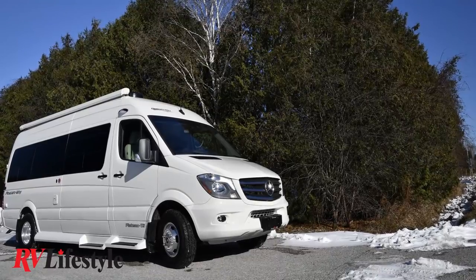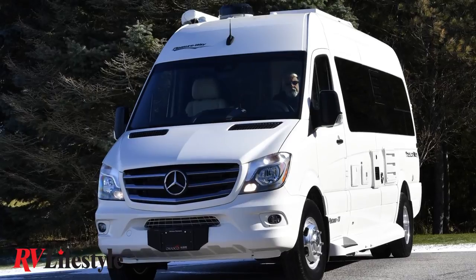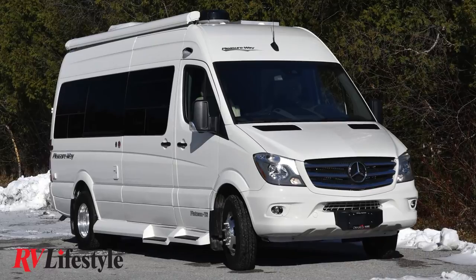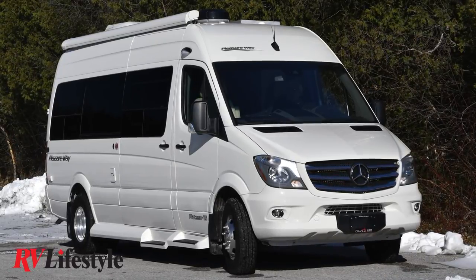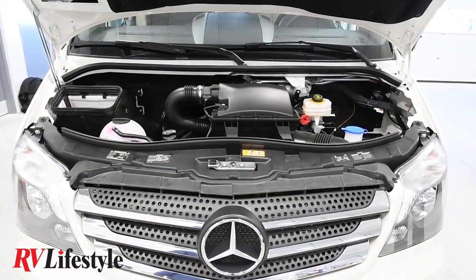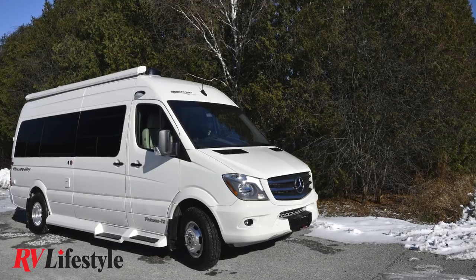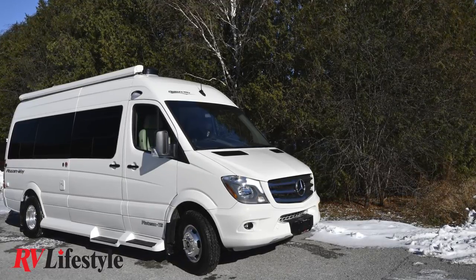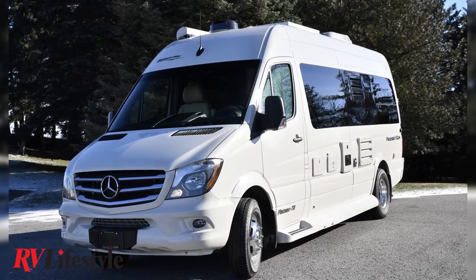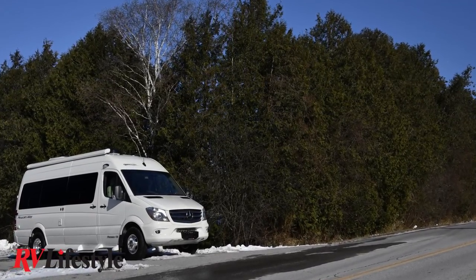This is a beautiful brand new 2019 in bright white, and it rides on a Mercedes-Benz Sprinter 3500 chassis. The engine is a three-liter V6 diesel that gets incredible fuel efficiency — you're probably going to see about 18 to 20 miles per gallon. In my opinion, it's easily the best chassis for a B-class motorhome, and this unit has tandem rear wheels.